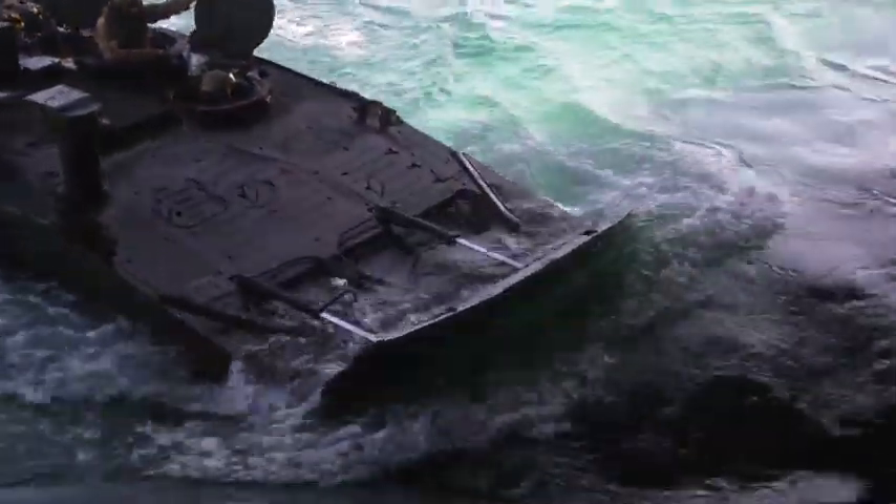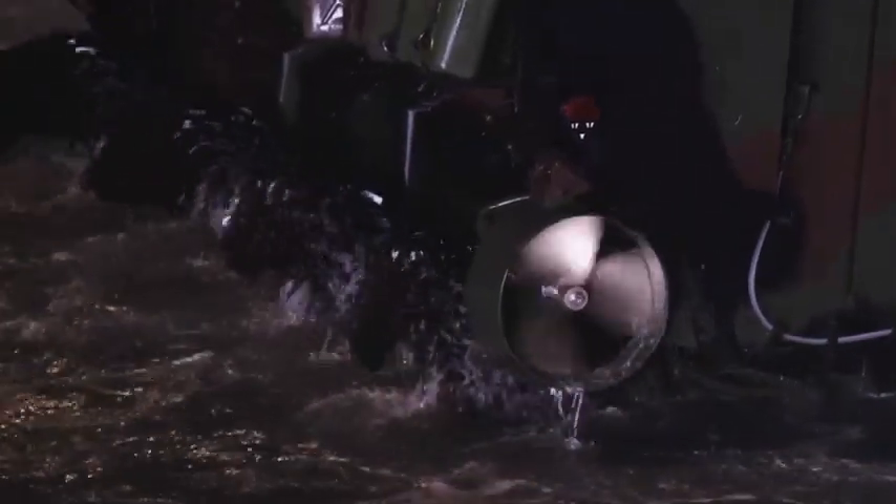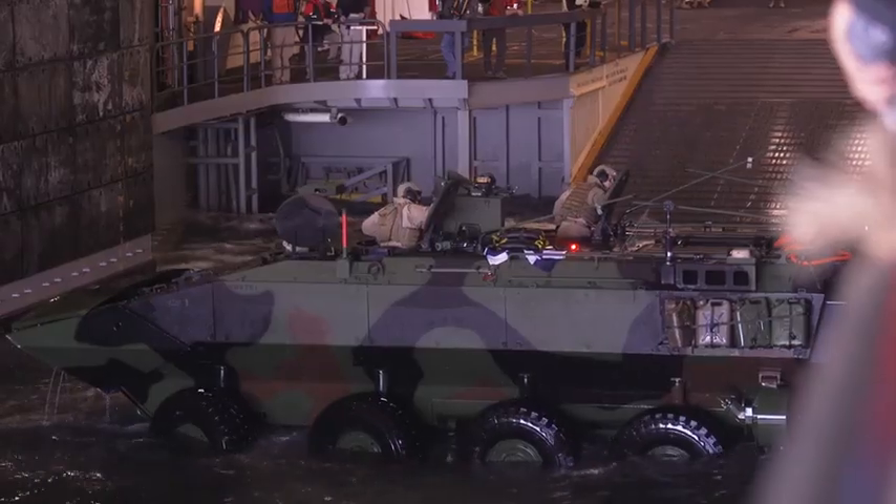Ship to shore, conducting an amphibious assault, and so on and so forth — this vehicle will greatly enhance the Marine Corps' ability to conduct an assault should it be called upon to do so in the future.